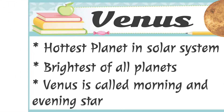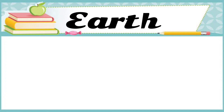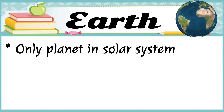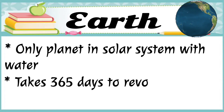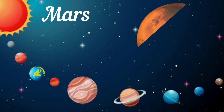The next planet is Earth. Earth is the only planet in our solar system with water. It takes 365 days to revolve around the sun and 24 hours to rotate.